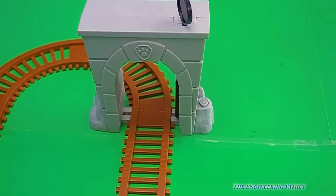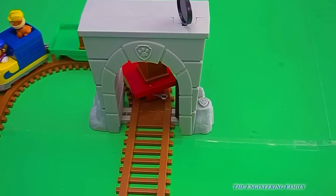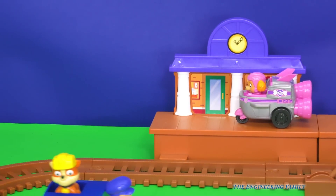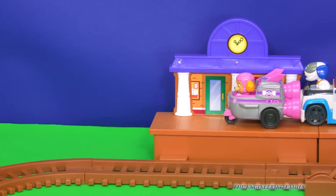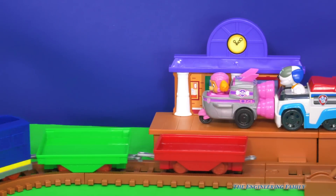But watch, one of the things I really like about this set is how we can use it with other toys, like other members of Paw Patrol. Let's take a look. Skye and RoboDog are coming up on the platform. I think they want to get on the train. Let's see if they can get on.